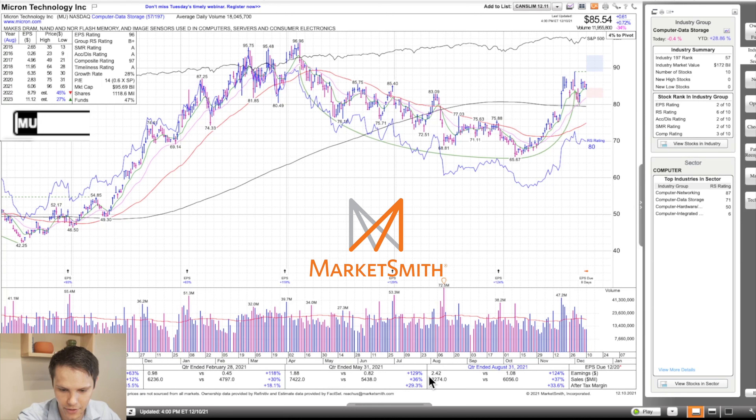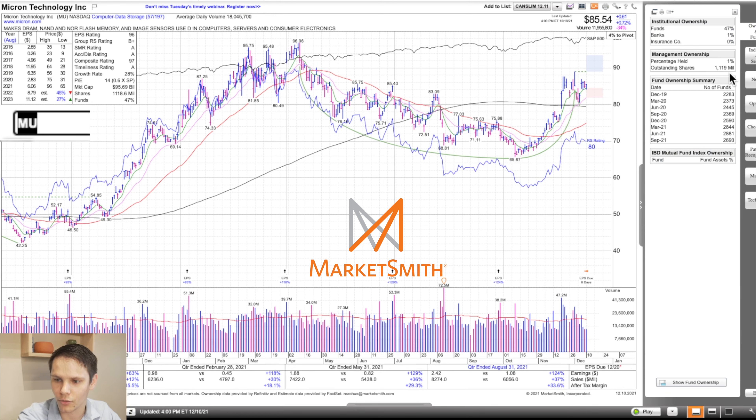Fund ownership did drop from June to September, going from 28,810 down to 26,930. But we did see a heavy volume breakout, so chances are funds started acquiring positions late November. Marketsmith shows earnings per share is due in eight days — if you don't trade stocks eight days before earnings, this is one you skip. I might trade it, but if I don't have a large profit — 10% or more going into earnings — I'm not going to hold it through. Treating this more as a swing trade possibility.